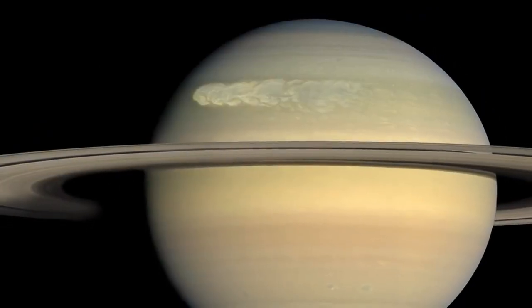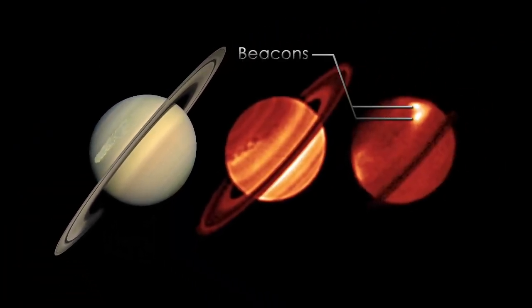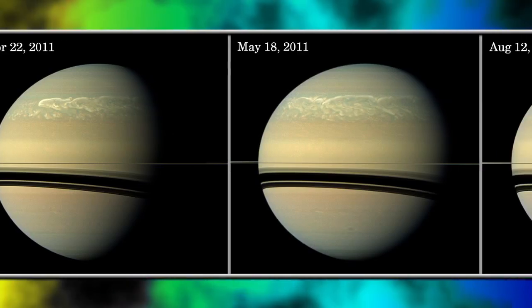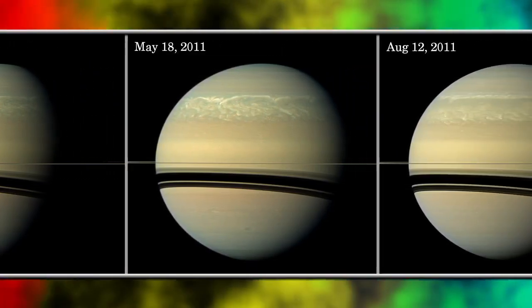Some of the effects that we got to see in the infrared were these two bright beacons that started to shine right after the storm erupted in December. Those beacons at first showed temperature differences of about 20 Kelvin, which is reasonable for a storm. However, as time progressed, we started to see even larger temperature changes.